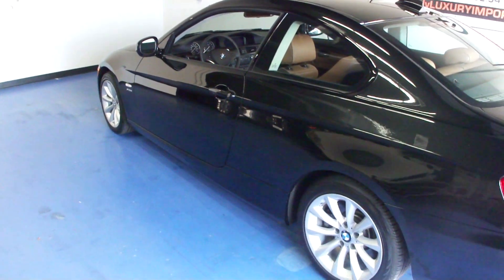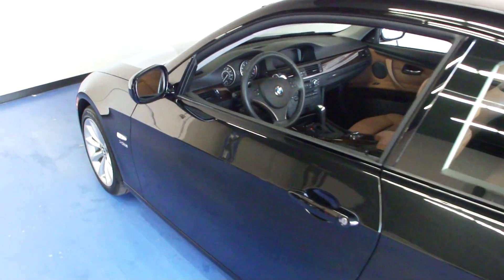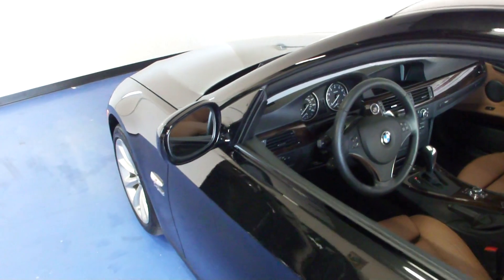We have 17-inch alloy wheels. The car has had a full inspection performed by the BMW dealer and it's all up to date on service.